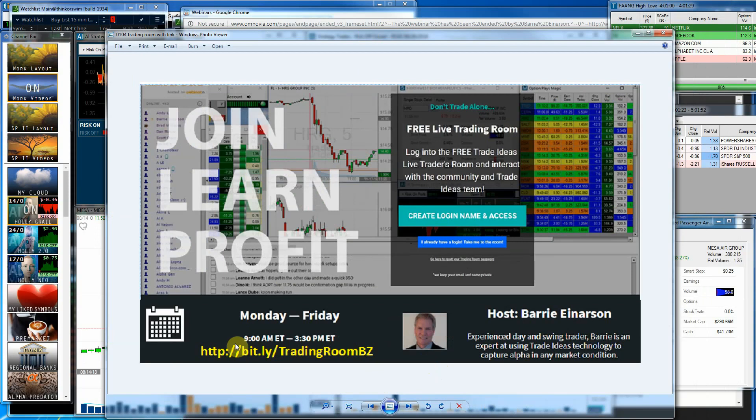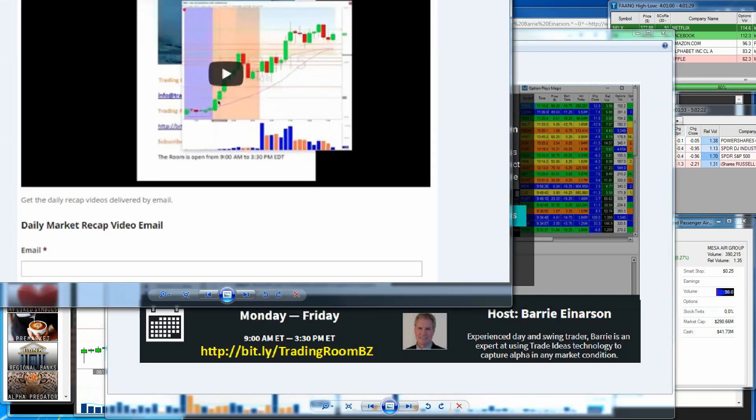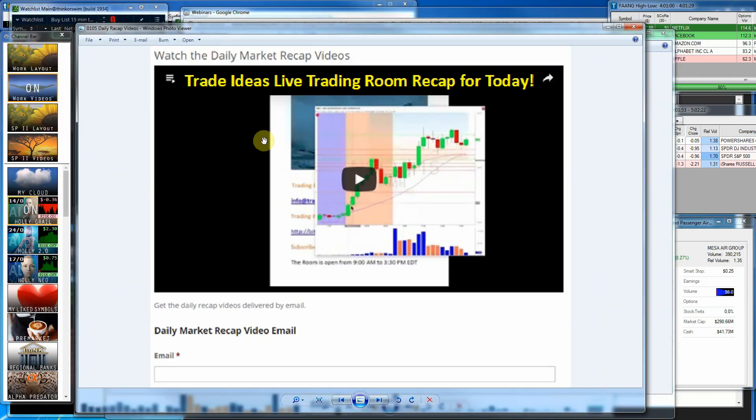Just want to invite you again into our trading room, hosted by Barry Einerson. Here's the link to get into that. I will put all these links in the YouTube comments so you can copy and paste. You do have to create a login and a password. If you go to this link, it'll give you the instructions on how to get set up. Barry is in there between 9 and 3:30, Monday through Friday, Eastern Time, and he'll go over a lot of the different scans we have and cover a lot of the information on the software, so it's a great place to learn about us.